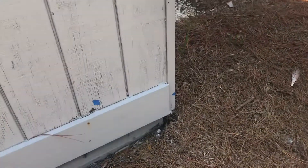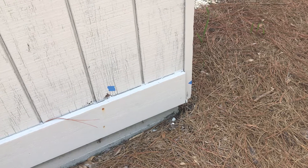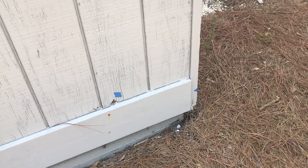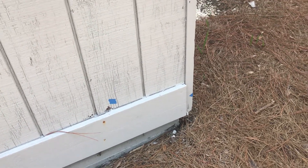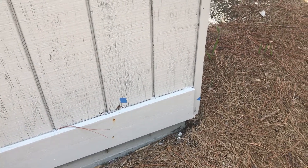Someone may have had this inspected because — see the blue tape? That's marking wood rot. That will have to be corrected by the seller, especially if you're getting financing.